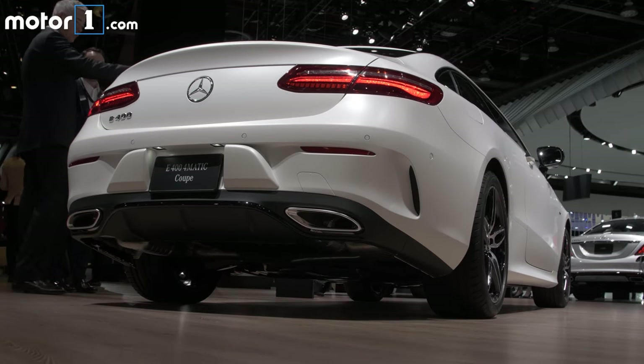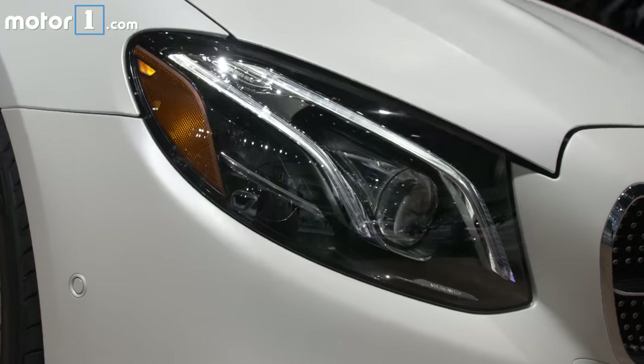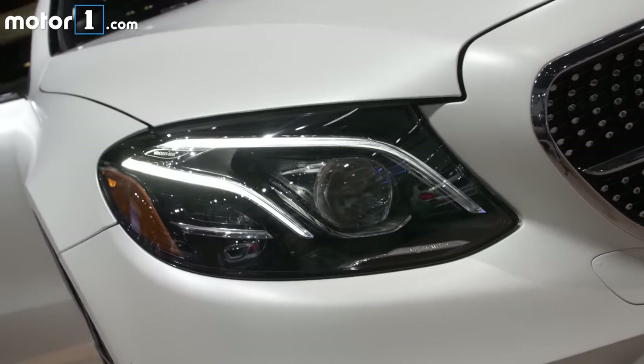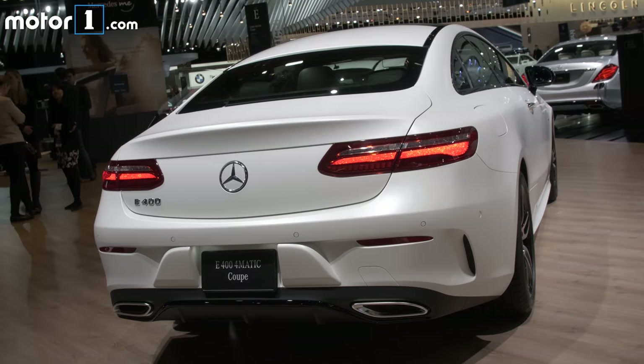But we're really hopeful that we're going to get some AMG variants down the line as well, maybe the 43 or 63 powertrains that are available in the E-Class sedan, so that we've got performance to match these beautiful looks.